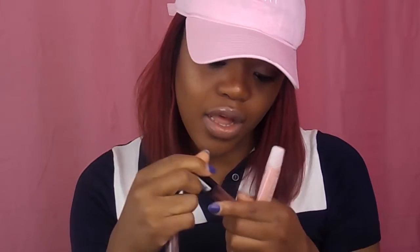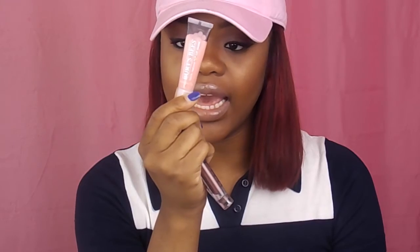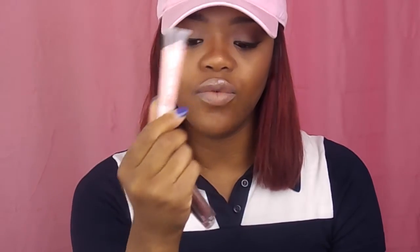Next I have NYX Lingerie in Honeymoon and NYX Lingerie in Teddy. And then I have my favorite, favorite, favorite gloss — Burt's Bees in the color Whisper. These two are literally my summer go-to. I'm actually wearing them right now. I keep them in my bag just in case I need to freshen up throughout the day.